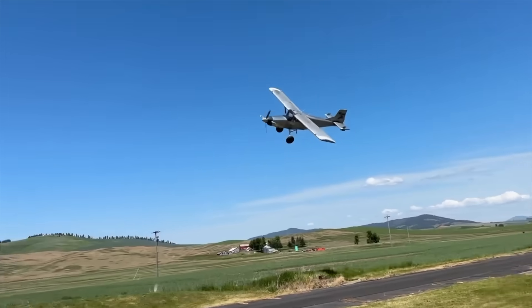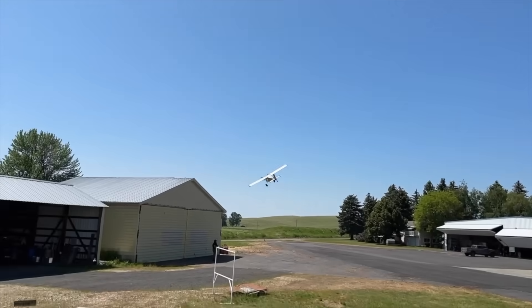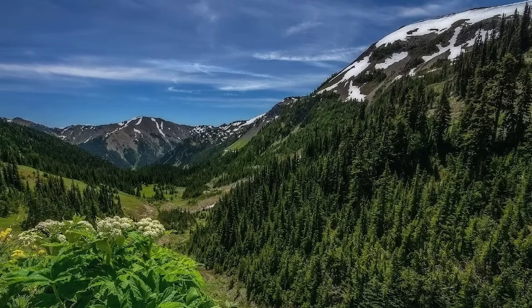We've got a home-built bush plane, a turbine engine swap, a complete loss of power in flight, and a crash into some of the densest terrain in the Pacific Northwest. So let's break down what happened, what we know so far, and what we can actually learn from this accident.